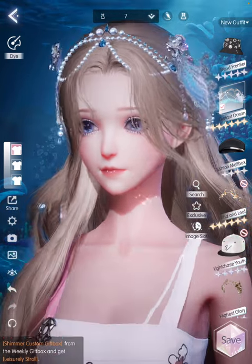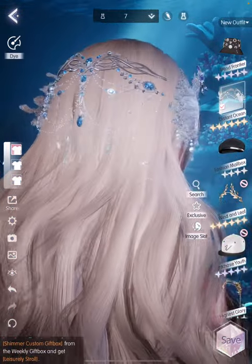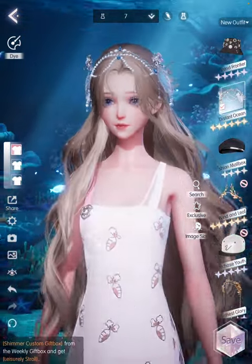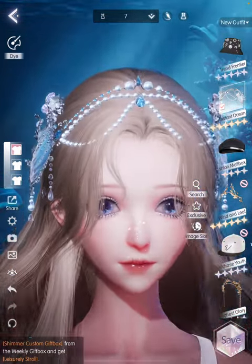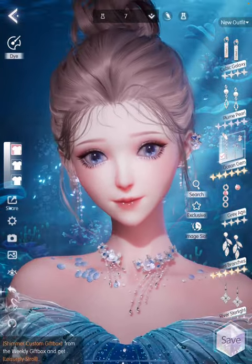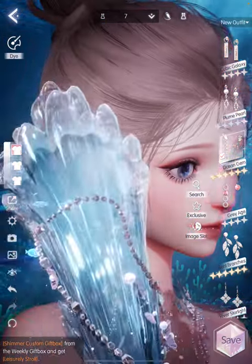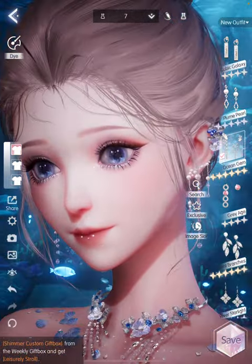The next item is this Distant Ocean hair accessory and it just looks really beautiful because it has so many gems and little pearls just decorated all around it. I love how intricate and pretty it looks, and it definitely matches the rest of the outfit really well. The next item is the Ocean Gem earrings, and they're not the same on both sides. The left one almost looks like it's two-part with a top and a bottom, and then the right side is a bit simpler. I love the whole asymmetrical look.